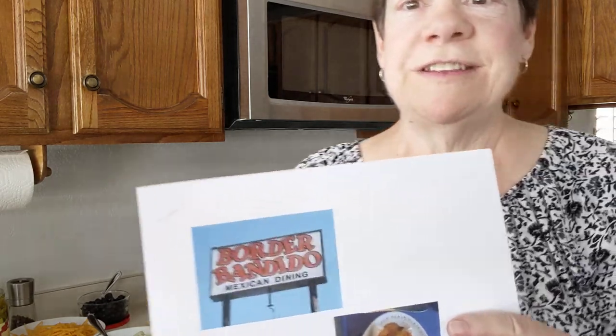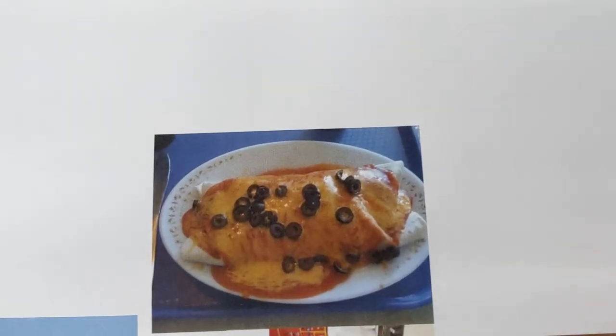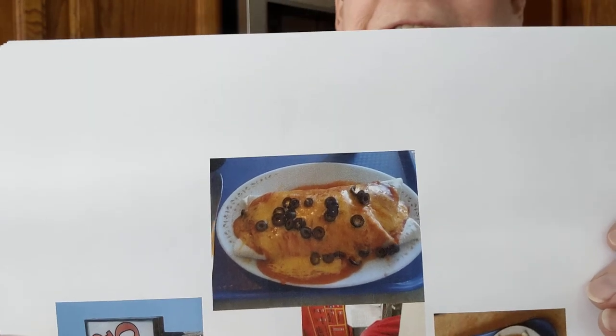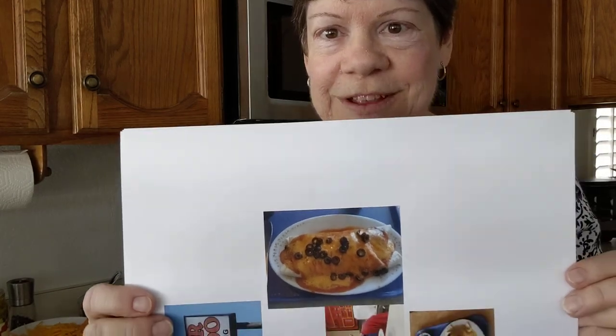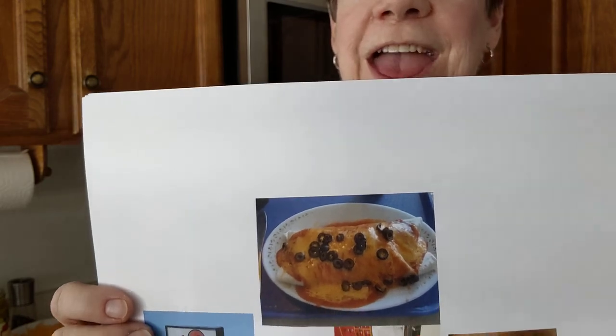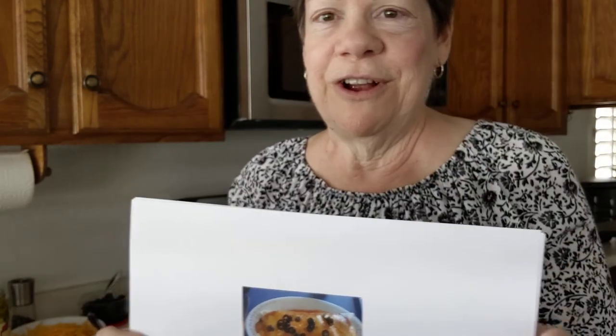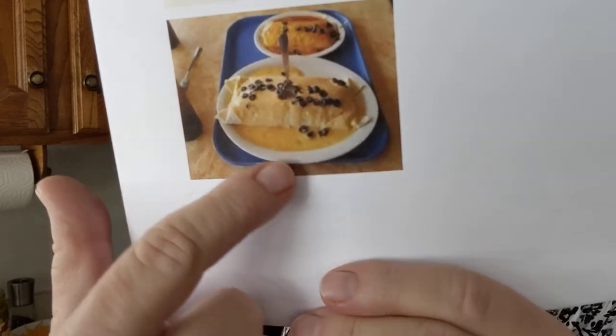This is a picture of the Border Bandito sign, and this is a picture of what I'm going to be making today — a smothered burrito, wet burrito, sometimes called enchilada style. This was really our first experience eating a burrito this way, because usually we eat them with our hands. They also made it with queso, which you can see right there — that's actually a picture off their website.